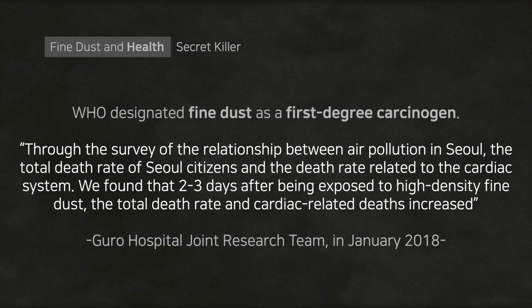WHO designated fine dust as a first-degree carcinogen. A team at Guru Hospital did a research study surveying the relationship between air pollution in Seoul, the total death rate of Seoul citizens, and the death rate related to the cardiac system. They found that two to three days after being exposed to high-density fine dust, the total death rate and cardiac-related deaths increased.